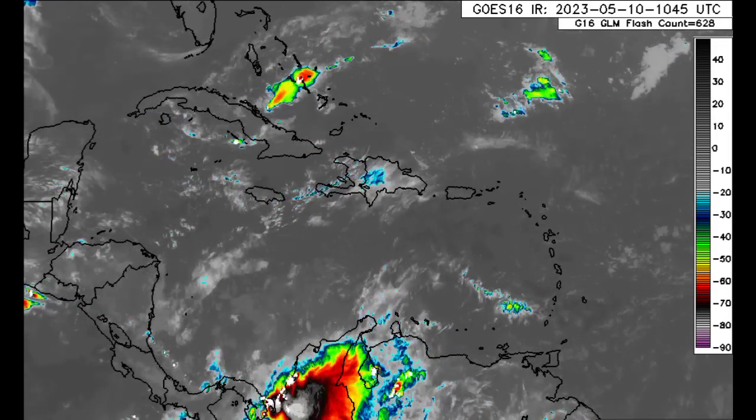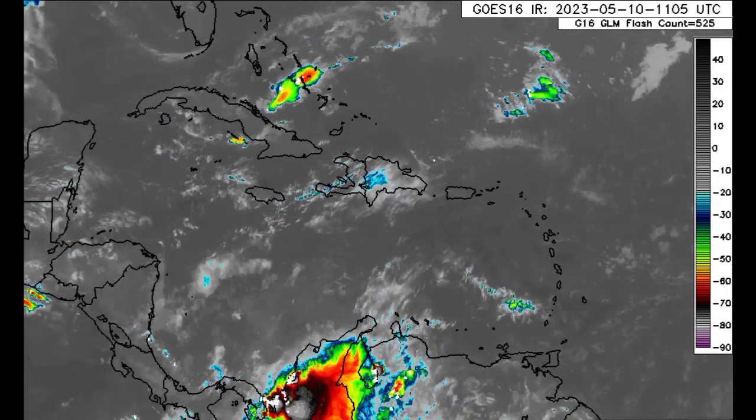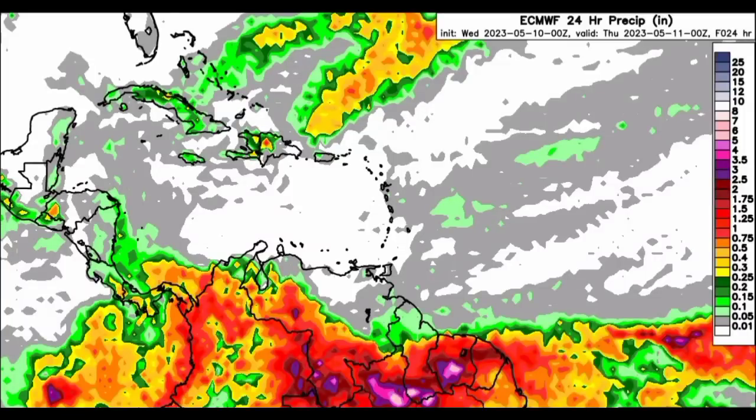Now in terms of the rainfall expected between now and tomorrow, we're going to be looking at the Euro and ICON models. Starting out with Euro — as the map becomes more colorful, the higher the rainfall total is. We can see that down in parts of southern Venezuela going to Brazil, southern Guyana, and portions of Suriname, we see the highest totals. Those are flood-triggering rains expected, so if you're there, please take all necessary precautions and stay safe, because in the event of heavy rainfall, flooding is always possible, especially in low-lying areas.